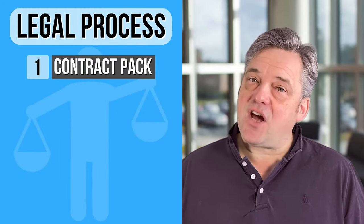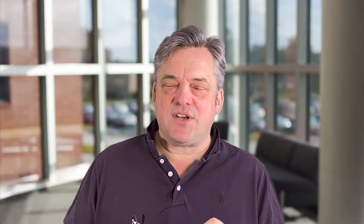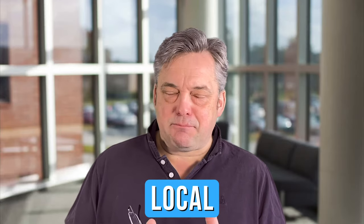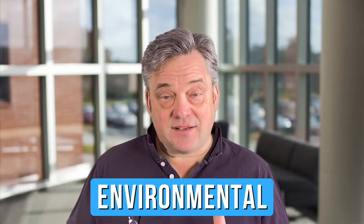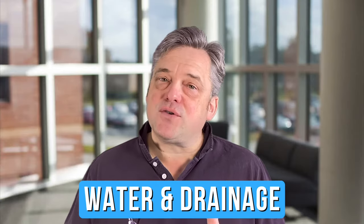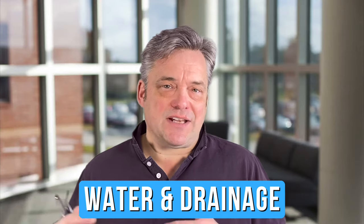Your solicitor will generally undertake an initial review of that pack and assuming everything's okay they'll give you the green light to go ahead with your searches. So stage two: searches. There are three main searches that your solicitor is likely to undertake for you. A local search which will investigate things like planning and roadways. The environmental search which will look at things like contaminated land and flooding. And finally water and drainage, which looks at how mains water gets to the property and how wastewater gets away from the property. Your solicitor is likely to inspect those documents and provide some sort of report — a summary, a translation of what they say.